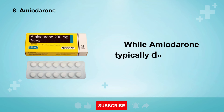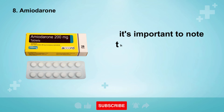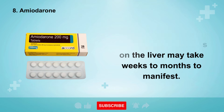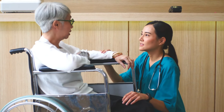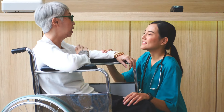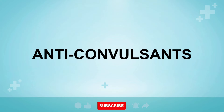While amiodarone typically doesn't cause acute liver injury, it's important to note that its harmful effects on the liver may take weeks to months to manifest. Healthcare professionals and patients alike should remain vigilant for any signs of liver problems while using this medication and report any concerns promptly to their healthcare provider.